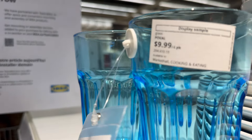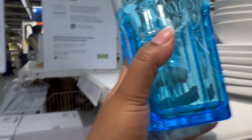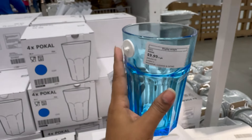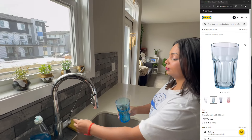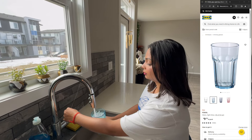Let me show you these stunning blue glasses that I absolutely fell in love with the moment I saw them. It was like love at first sight. I knew they would add a pop of color and personality to our kitchen, so I had to snatch them up.